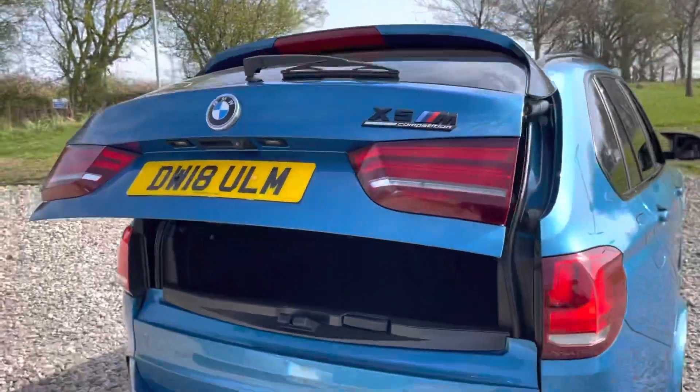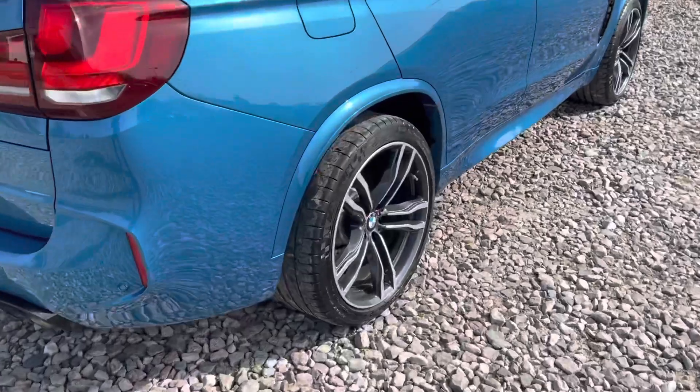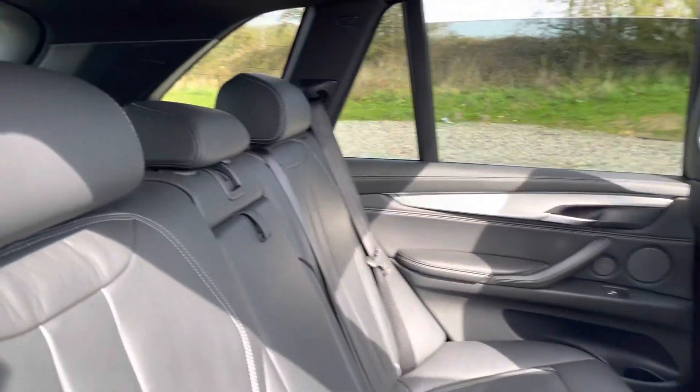As you can see, the vehicle is free from any major marks, dents or scratches. Here is our last alloy wheel. Now going on to the interior, starting at the back.